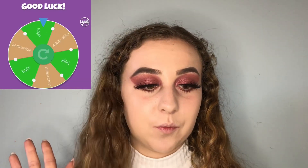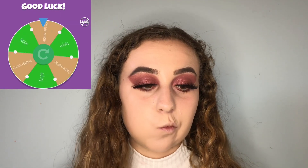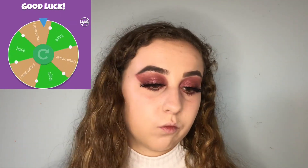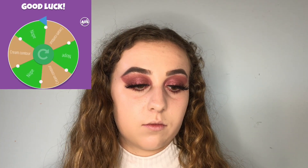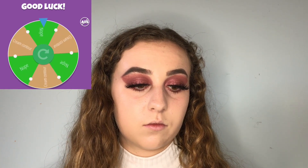I have no concealer, otherwise I would be doing concealer next. Let's see if the spinning wheel wants me to cream contour or not. Nope — no cream contouring. So now it's time to find out which powder the spinning wheel wants me to choose.